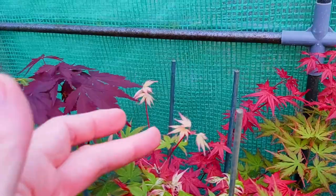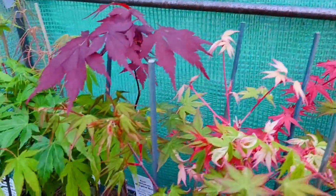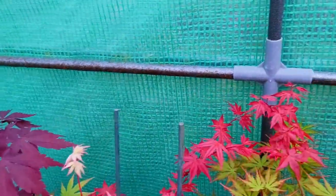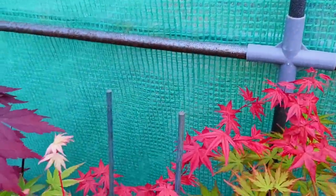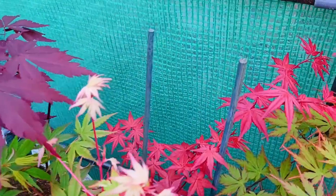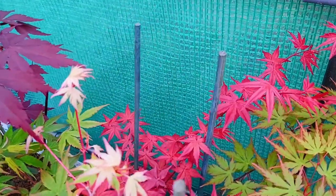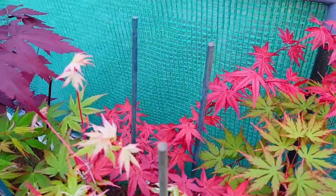This one here is another Karasugawa — this is Taionishiki. Harusame in the back. And look at the colour on this pink-red one here — this is Shishio Improved, also known as Shin Shishio, which means the same thing.